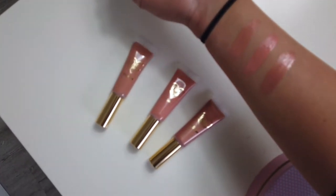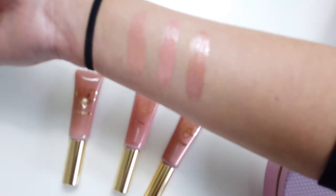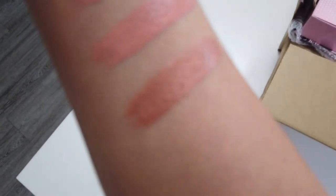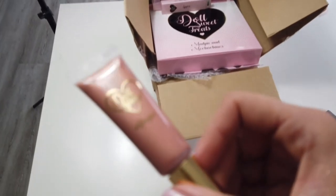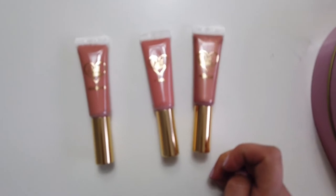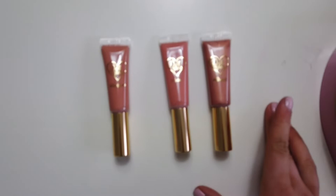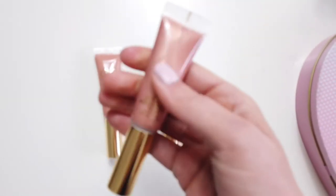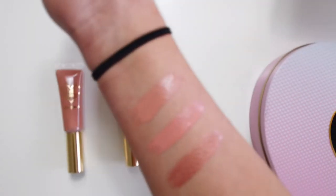Here are swatches of the glosses: we have Insta Famous on the left, Gobby in the middle, and Blogged on the right. I really like Blogged because it's a little bit different — it's got more of a shimmery quality to it. I'm not sure on the packaging; the applicator is really nice but it doesn't seem to get much product on the applicator and it feels like there isn't much in there.